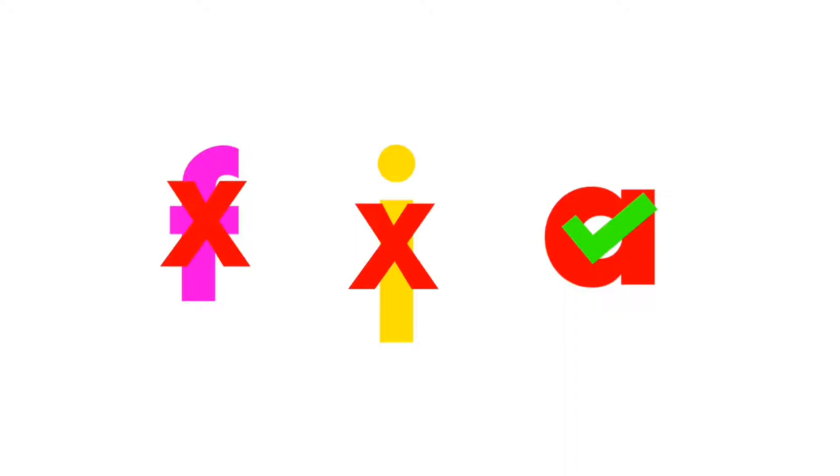Let's play the vowel game. Find the vowel. Correct. A is the vowel. J and F are consonants.